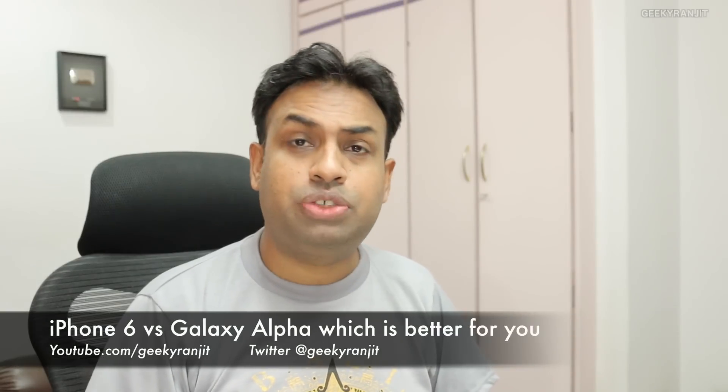Hi there, this is Ranjit and in this video we'll be looking at the differences between the iPhone 6 and the Samsung Galaxy Alpha. Both of these devices are sort of compact devices by their respective manufacturers. If you are an iOS user then the iPhone is for you, and if you like Android and a compact size phone then the Alpha might be better for you. We'll be doing a comparison between both these devices.